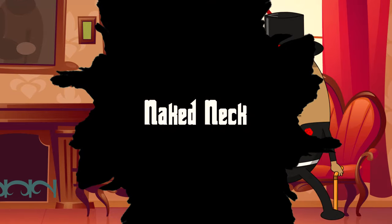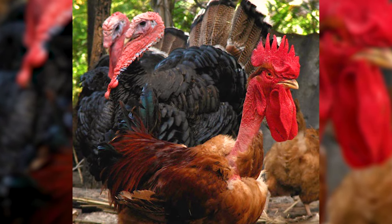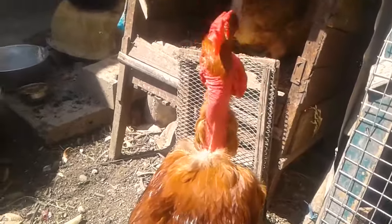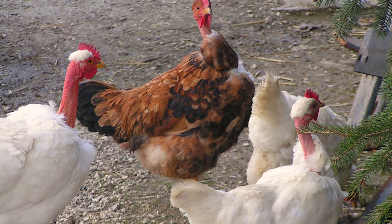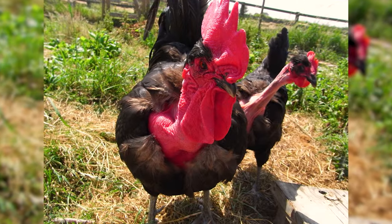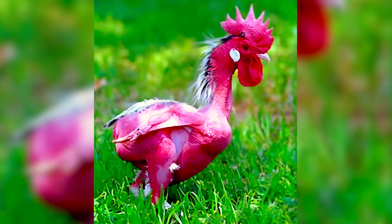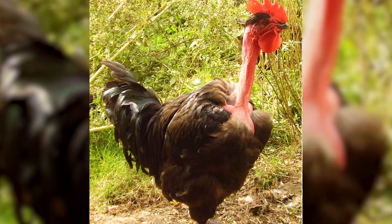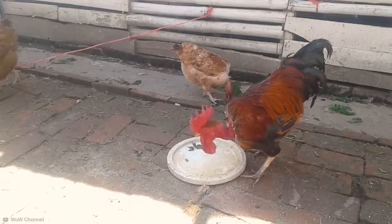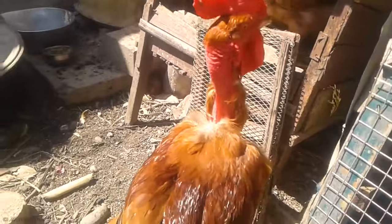Number 16: Naked Neck. Feast your eyes on the Naked Neck chicken, the bird that looks like it forgot to finish getting dressed. These chickens are the unconventional trendsetters of the poultry world, with their featherless necks. Originating from Eastern Europe, Naked Necks are often nicknamed Turkens. Their lack of feathers on the neck makes them more tolerant to heat and easier to pluck. These birds are friendly, hardy, and good layers, bringing a touch of the unusual to any flock.